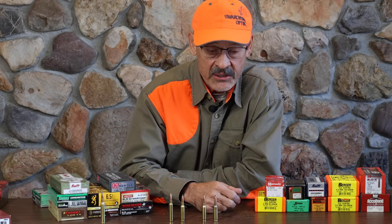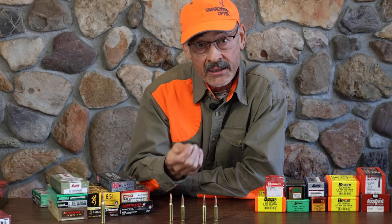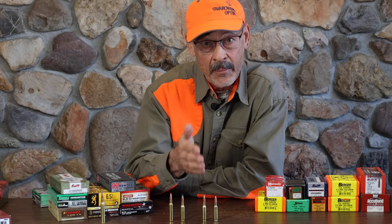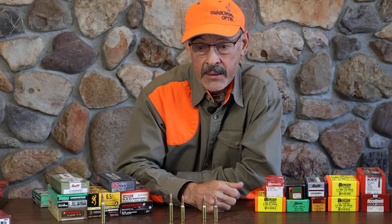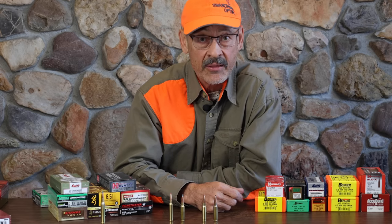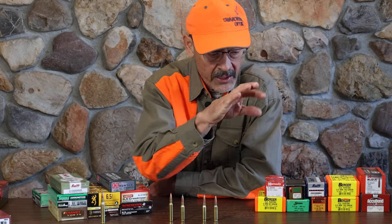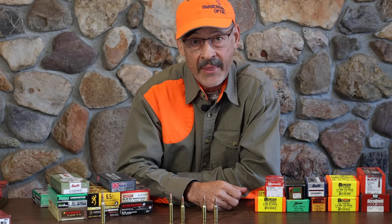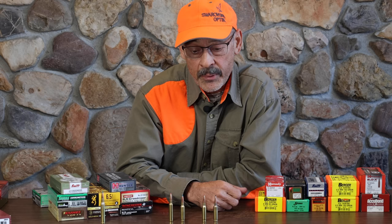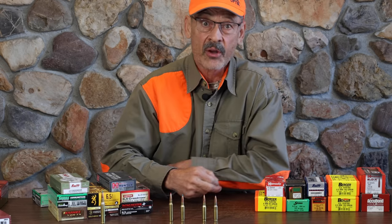You'll sacrifice a little velocity and get a little more bullet drop, but drop is constant — always the same at a given altitude. If you know your drop at sea level versus 10,000 feet, you lock that in, dial it up on your scope, and it's constant. But the wind comes and goes. That's the real value of those high-BC bullets.